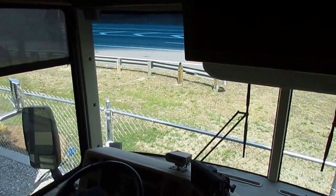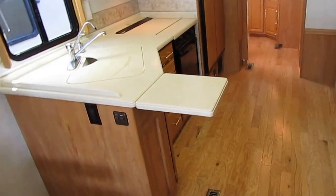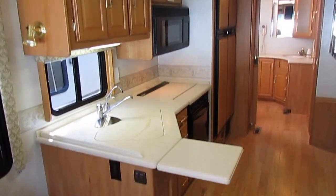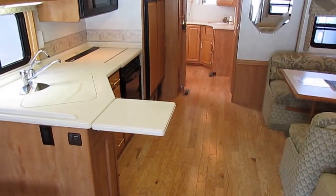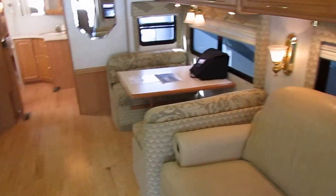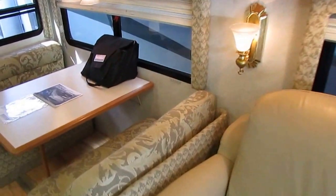Hundreds of people are going to see this video in the next 24 hours, thousands are going to read the ad and see the pictures. Somebody's going to buy this thing. It's springtime and to find a deal like this this time of year is very hard — prices have shot up in the last few weeks. This is the time everybody gets out and buys RVs.